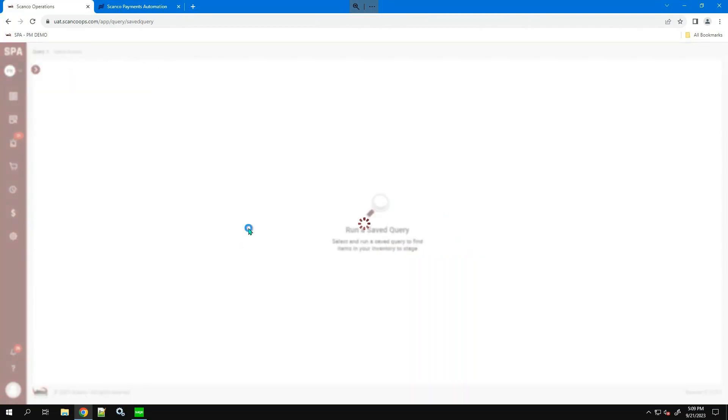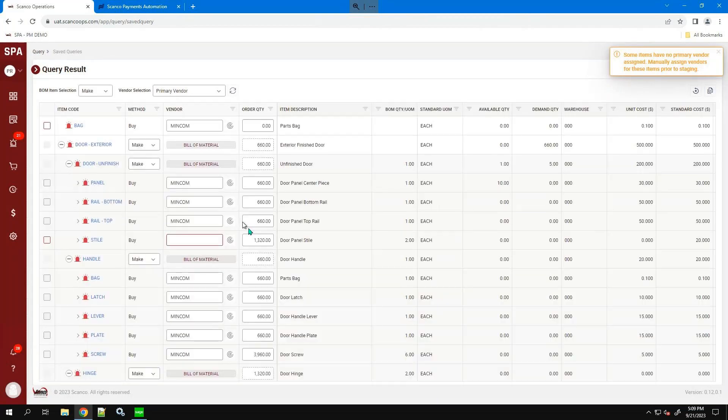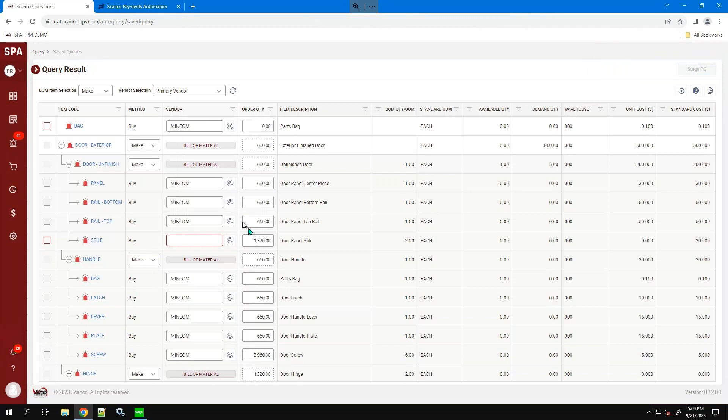Running this query returns information on items we are in need of. You'll see some of these are listed as make items, so we're looking at making some items, and in order to do that, we need to purchase components below so we can assemble them in our own facility. We show hierarchies here to give you extra clarity and visibility on demand multiple levels deep — currently going up to 10 sub-assemblies or layers deep into a parent item — so you can make sure you're capturing demand for all necessary items, not just top-level items.